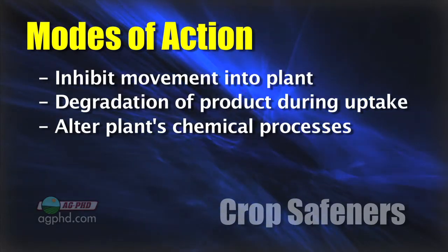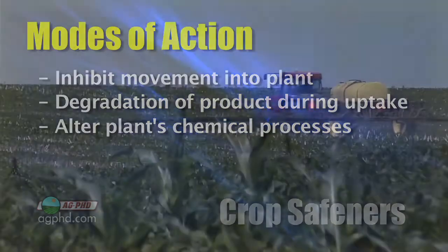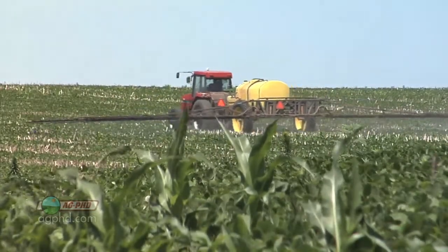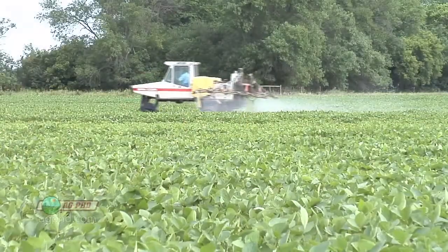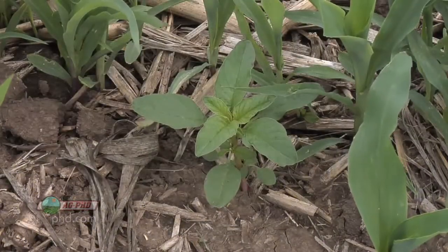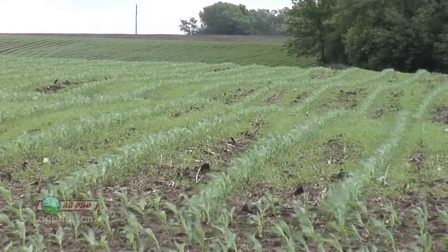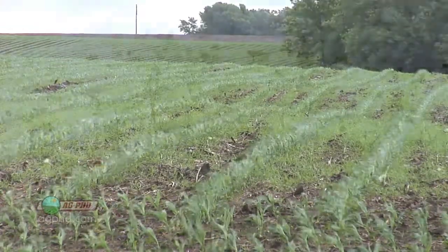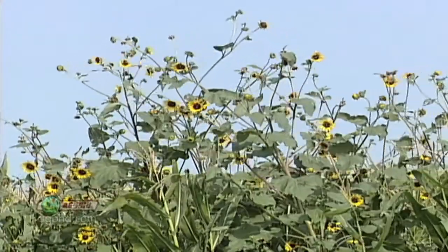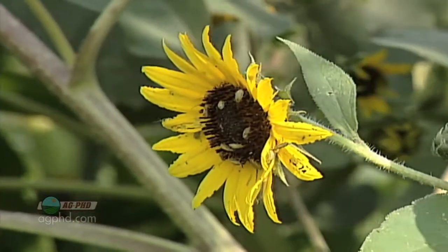A crop safener could also change some chemical processes within the plant so that the plant can digest it. But that makes it difficult, because we want it to be safe on the crop but as lethal as possible on the weed. How can they make something safe on the crop without affecting weed control? Well, it depends on the type of selectivity you need. If we're talking about killing broadleaf weeds in a grass crop, it's really no big deal because grasses and broadleafs are so different. It's when you get a grass crop with a grass weed that things can be tough. For example, trying to control wild sunflowers in a sunflower crop — there's probably not a lot of difference between a wild sunflower and a planted sunflower, so that gets to be a pretty tough, almost impossible situation.